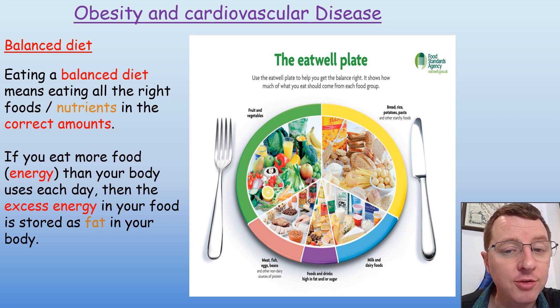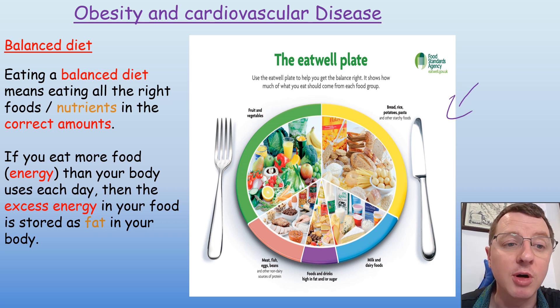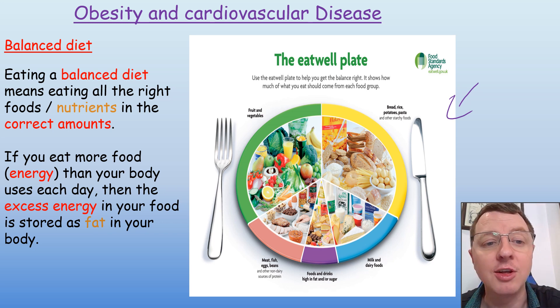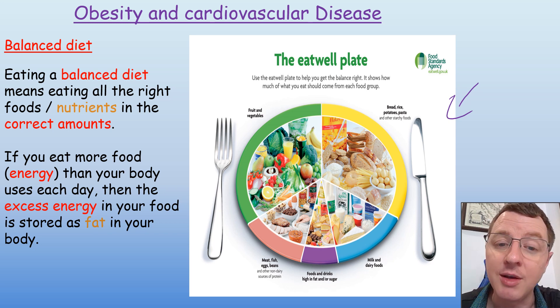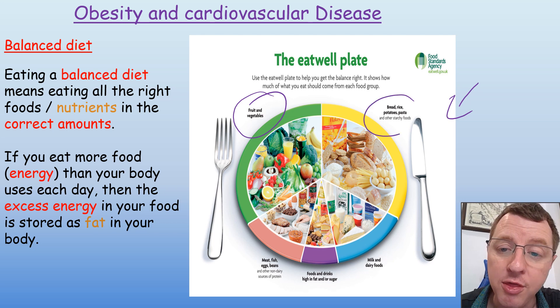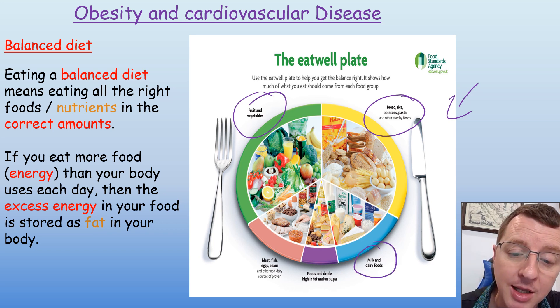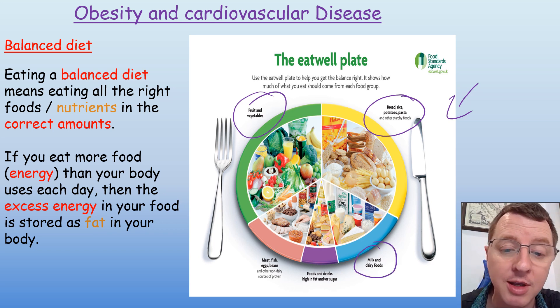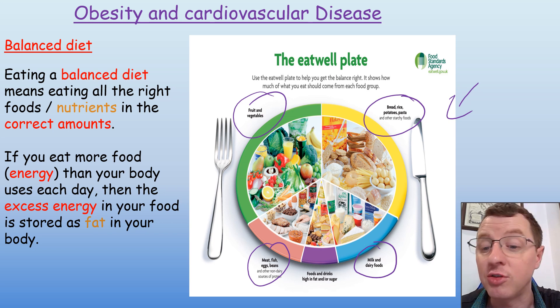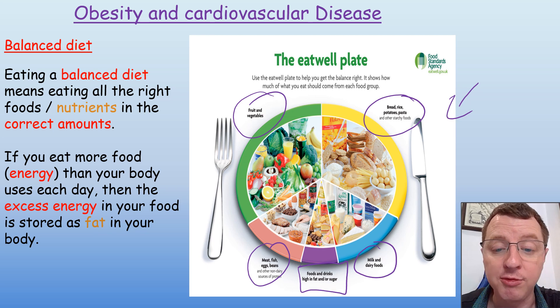Let's consider a balanced diet first, and you can see what a balanced diet would be by looking at this eat well plate. Eating a balanced diet means eating all the right foods and nutrients in the correct amount. Approximately a third of your diet should be fruit and vegetables, a third should be breads, rices, potatoes, pastas containing carbohydrates, and the final third should be made up mainly of milks and dairy, meat, fish, eggs, and beans containing your proteins. A very small amount of your diet should be made up of foods and drinks high in fat and sugar.